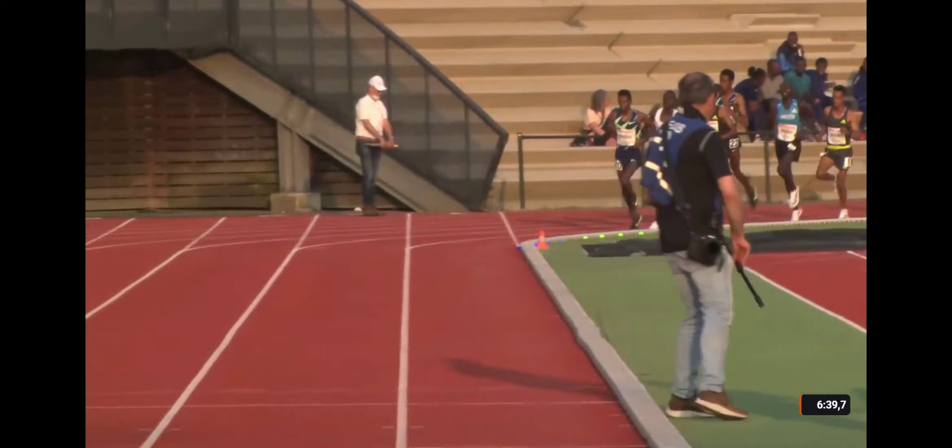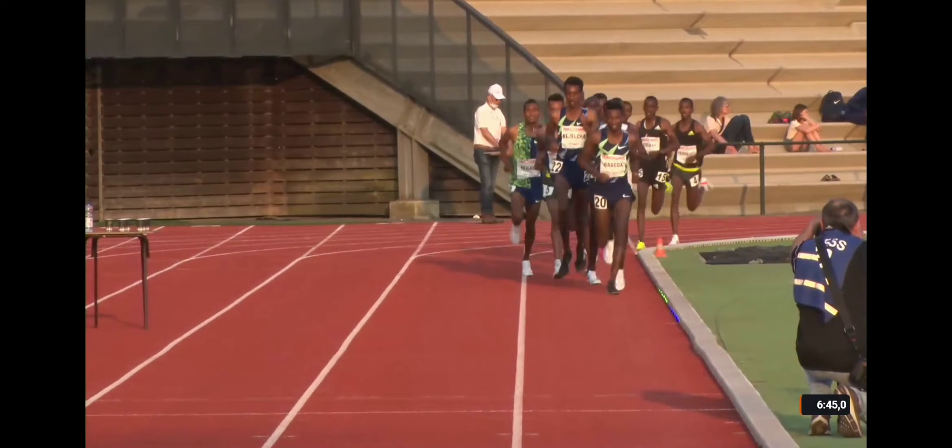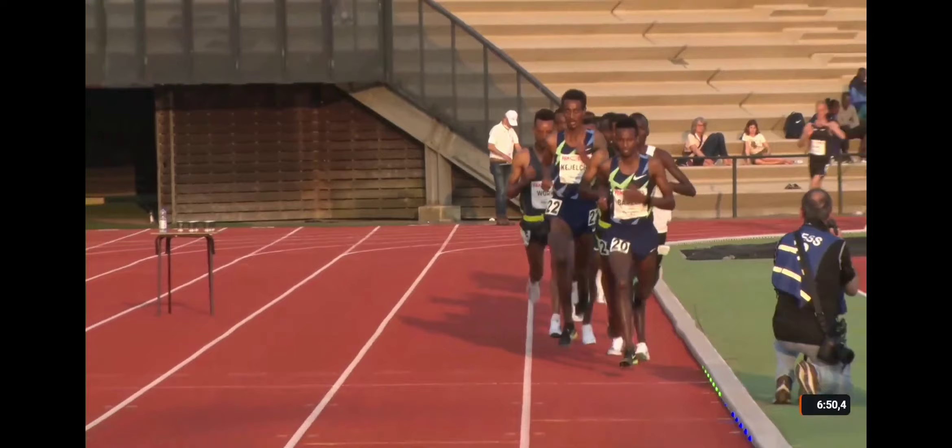That was a 60-second lap — that's going to be hurting some of these guys. Now back down: it was a 60 followed by a 63. So we've had 65, 64, 63, 60, 63.